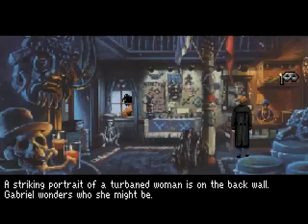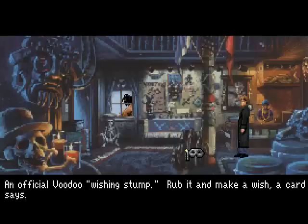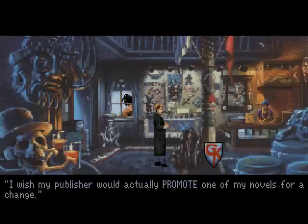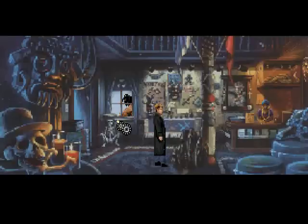A striking portrait of a turbaned woman is on the back wall — Gabriel wonders who she might be. A very large, very formidable-looking snake is secured in a plexiglass cage. An official voodoo wishing stone — rub it and make a wish. I wish my publisher would actually commit one of my novels for a change. There are multiple wishes — I wish I could afford to take a cruise.